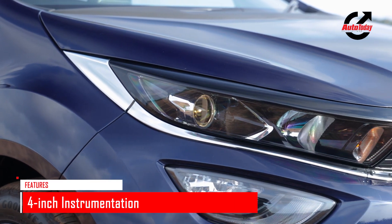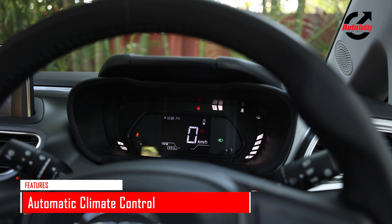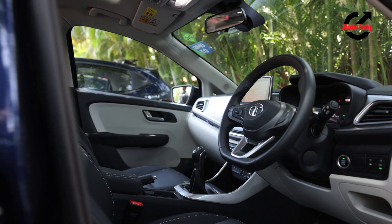It also gets automatic headlamps, rain-sensing wipers, and automatic climate control. The features make the Altros a very nice proposition in the segment and at par with its rivals.